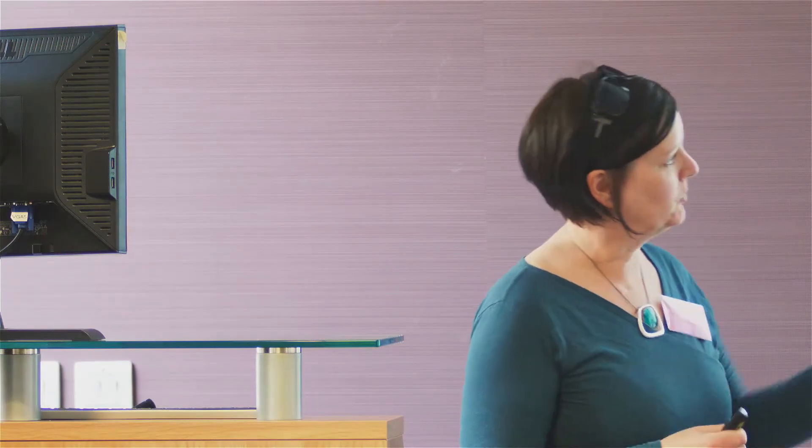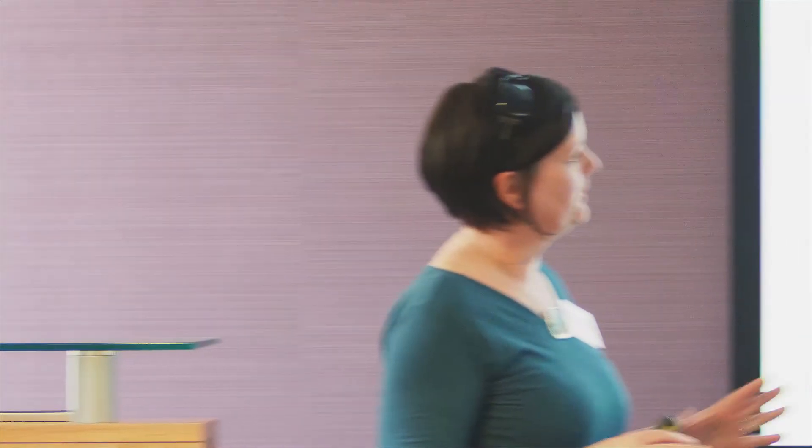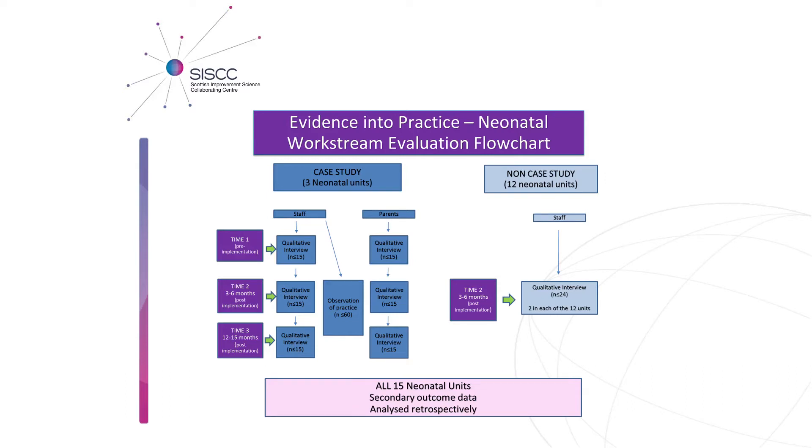I'm just going to give you a brief outline of the evaluation that is about to start and explain what this chart is illustrating in terms of the approach we're taking. It's a very complicated evaluation based on a theoretical approach called a realist approach. Basically, we really want to focus down on the units and look in great detail at the context in which we're trying to implement any of the changes that you decide to make.